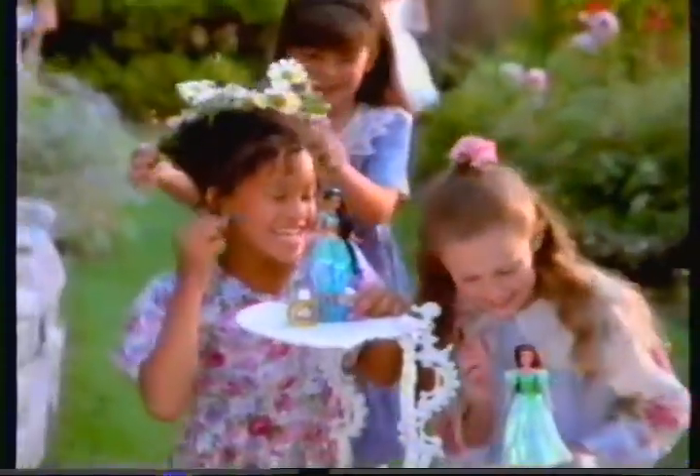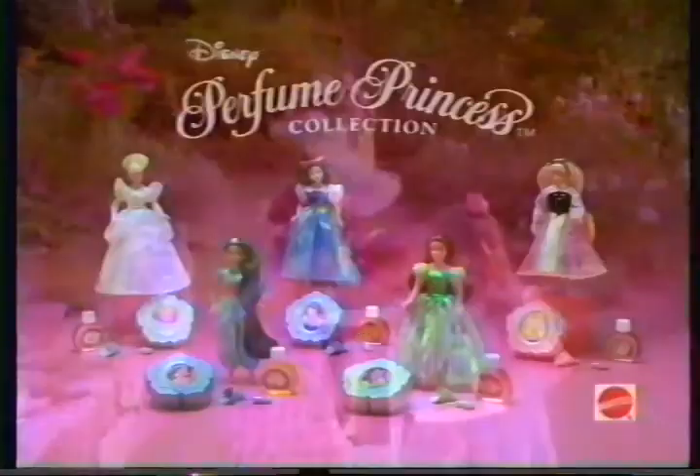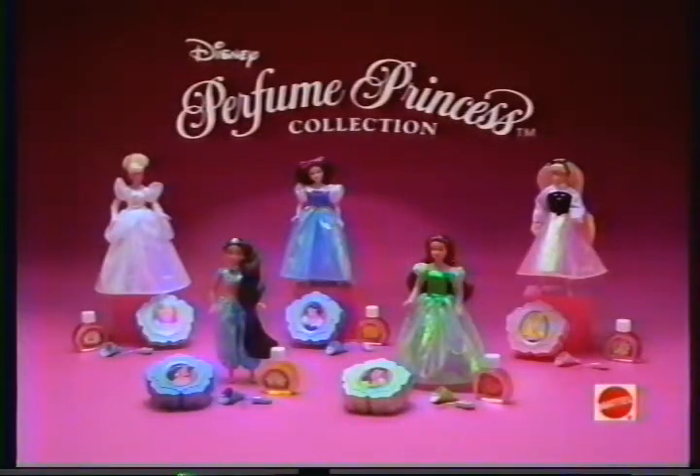Bellamy smells pretty as a rose. And you can feel as pretty as a princess too. The new Disney Perfume Princess Doll Collection — all five sold separately, each with a different flower scent.